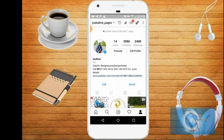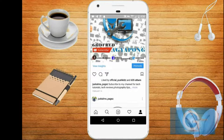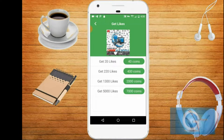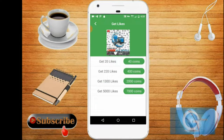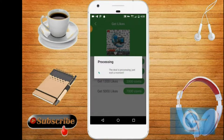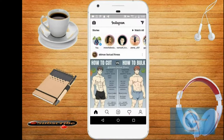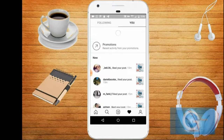So with this photo I have 635 likes already. Let's get into the promotion and purchase the 1300 likes because I have 2000 points already. Confirmed, and it's processing. You have to wait for about a minute or two to see the likes come in, and with a little swipe, there you go.